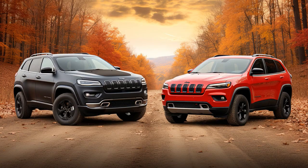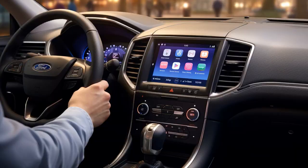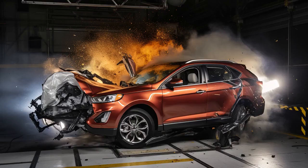Why don't Ford Edge drivers ever play hide-and-seek with Jeep Cherokee drivers? Because no matter where the Ford Edge hides, the Jeep always finds an off-road shortcut.